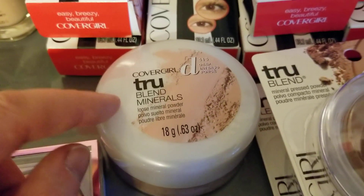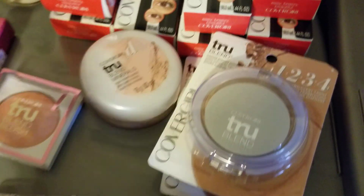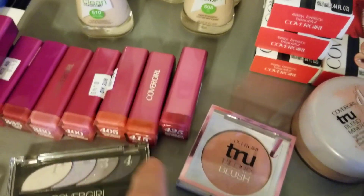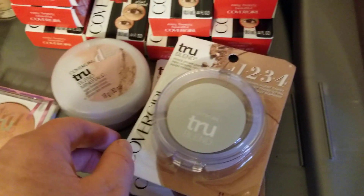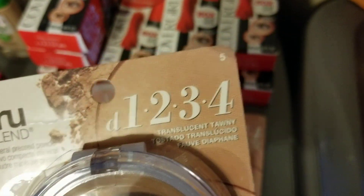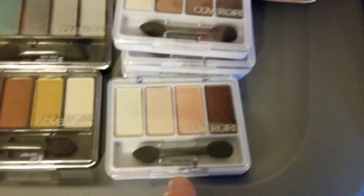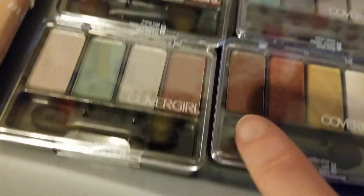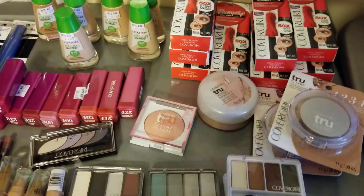This mineral powder is number 415. Most of the lipsticks were about two dollars or $2.12. These eyeshadows were a dollar 49. Some of the stuff was like $2.25. This True Blends — number five up in the corner — was the only one I saw. These eyeshadows: 282, 284, 260, 226, 222, and 224. That's all of them that I got. I hope that helps you!